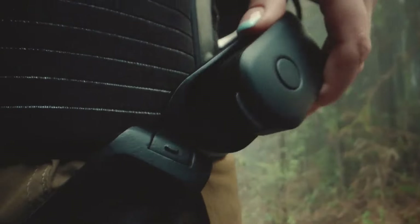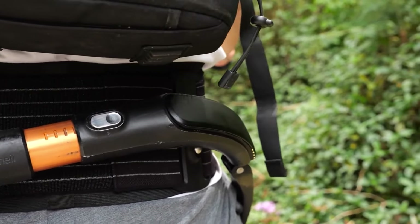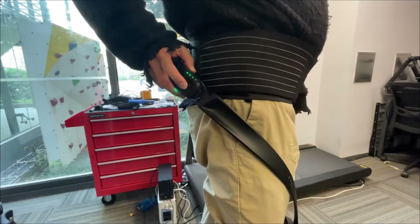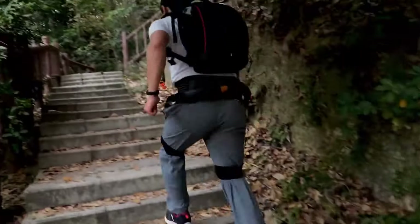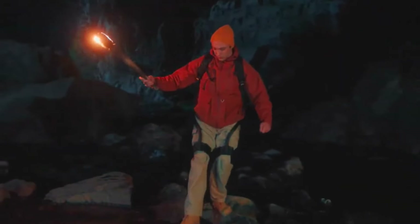With a single charge, it can accompany adventurers for up to 10 miles and possesses an IP54 rating, ensuring resilience against harsh environmental conditions. Feedback from users highlights the exoskeleton's transformative impact, making activities like walking and running significantly easier. Impressions from CES attendees emphasize its natural feeling movements and its role as an assistant rather than a forceful guide.